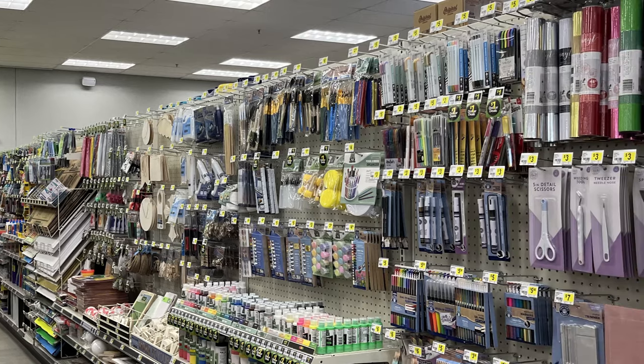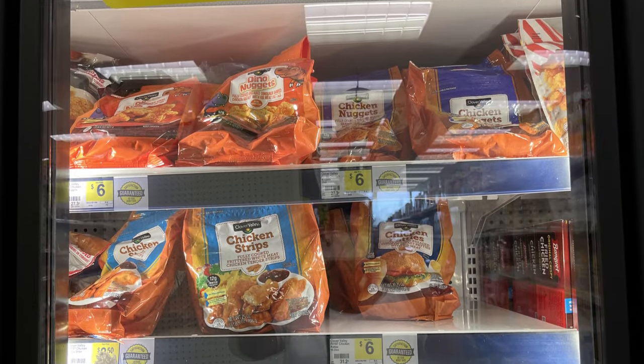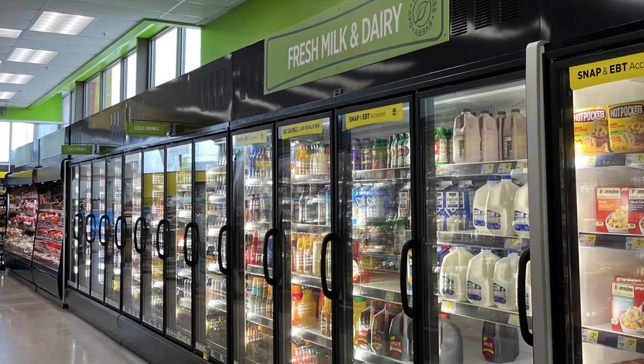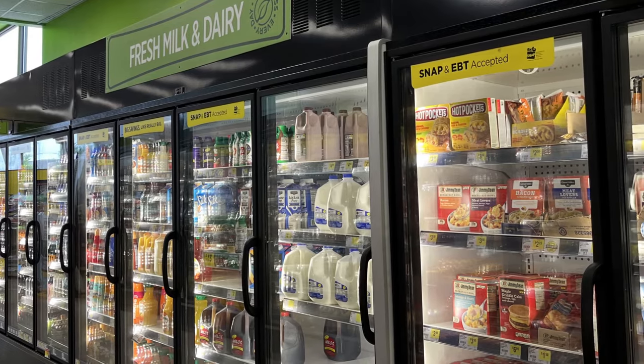I kind of strolled around and took some pictures, which you're probably viewing right now, and I grabbed a few things — not a lot because I really didn't need anything. I just wanted you all to see what kind of things they have in the store.